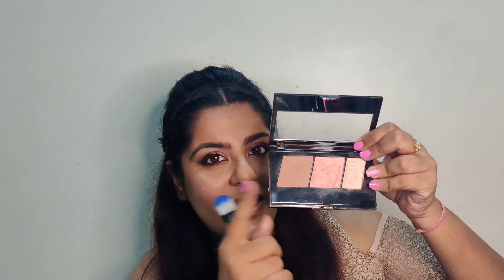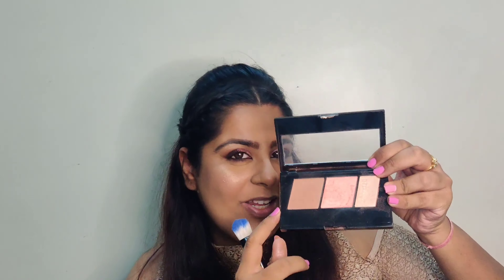Next, moving to blush — today I'll be using Maybelline's Master Chrome. Since I don't have too many contour shades, I'll also use this shade to contour my cheeks.